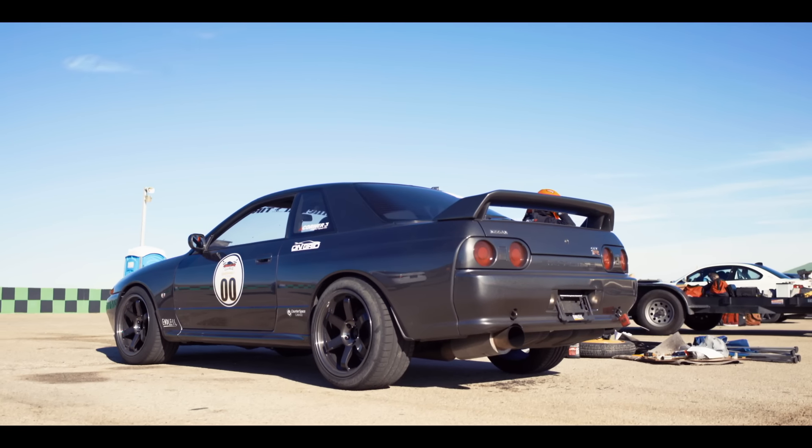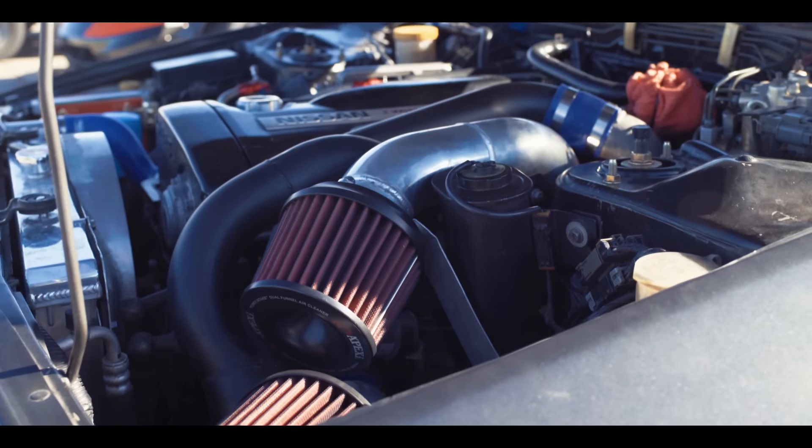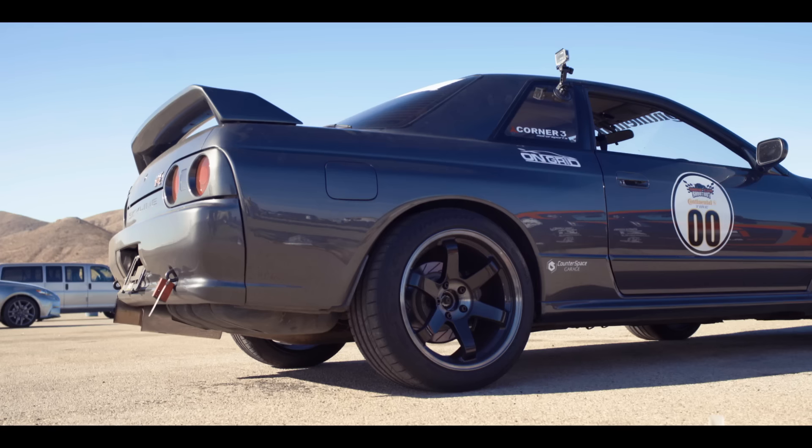We finished the car at 6 in the morning today. Right now we have to lower the boost because we have overboost problems — about 420 horsepower. The engine's fully built with upgraded turbos; it should be over 500.